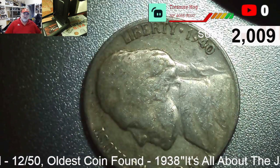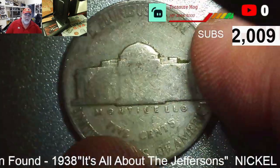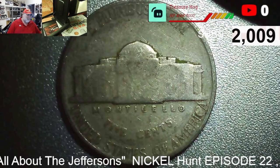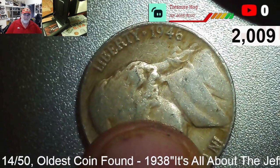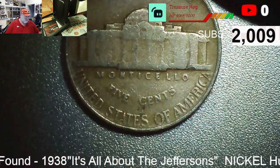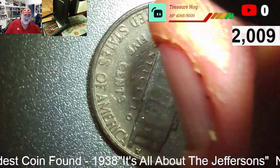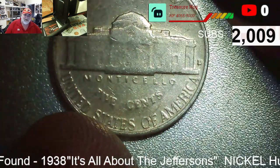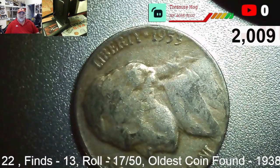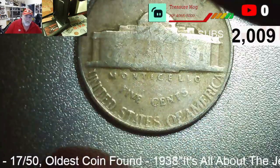Roll twelve puts us into double digits — find ten is a 1940 P. Roll fourteen, find eleven: another 1946 P. Roll sixteen, find twelve: another 1958, a 58 D. Roll seventeen, find thirteen: a 1953 D.